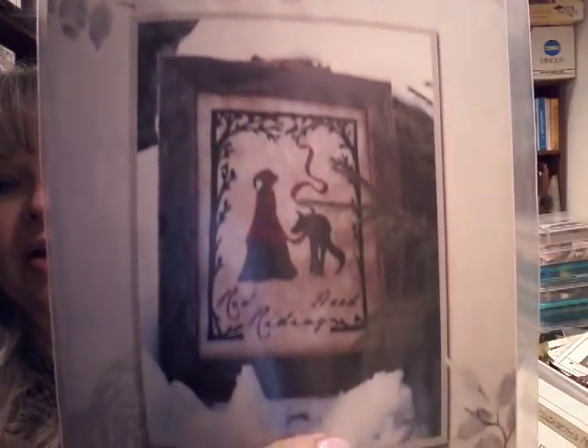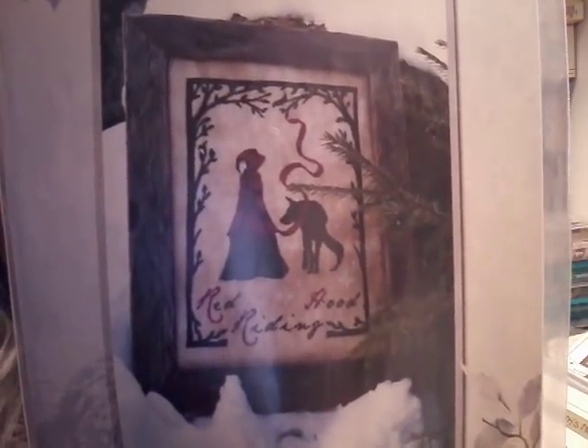I also purchased from Stash and Load — I was so lucky to get this Primitive Red Riding Hood. That's very, very cool. I'm not sure how I'm going to finish that — probably not framed like that, probably framed something differently.